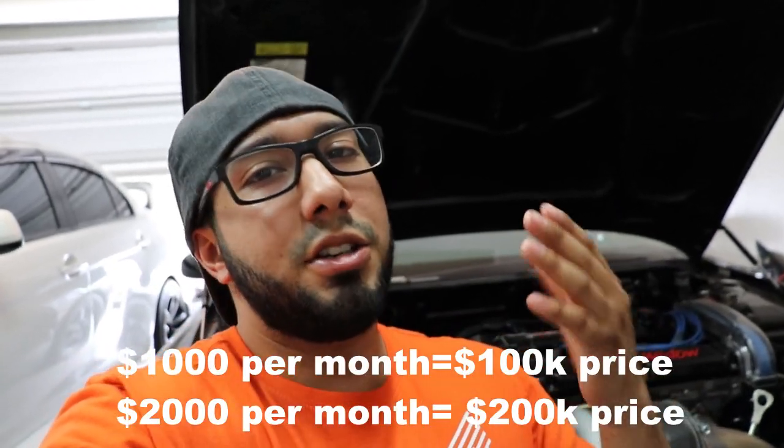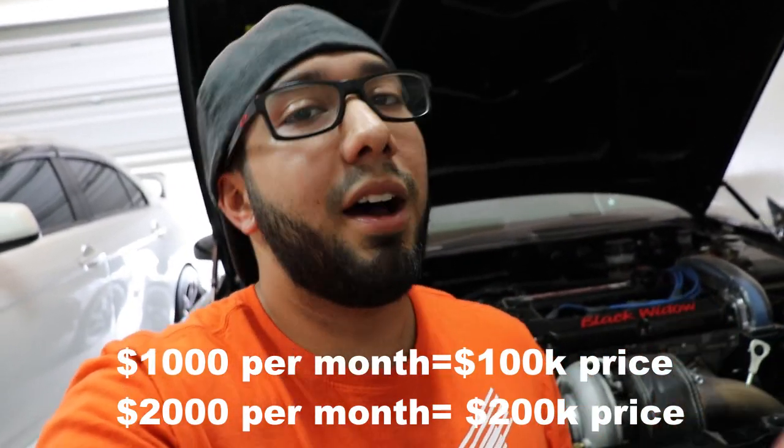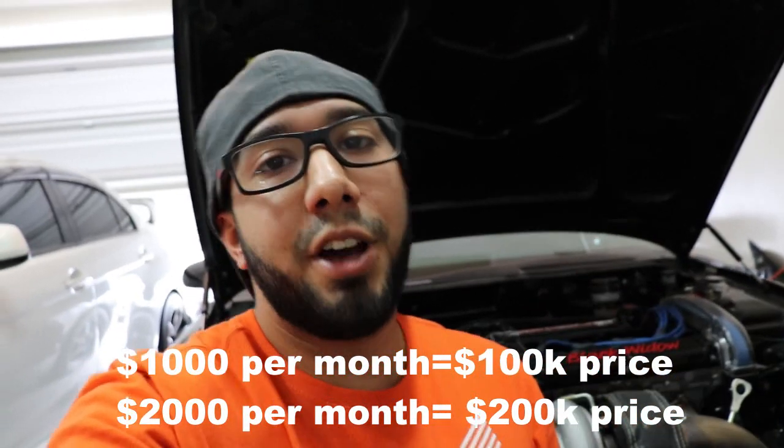One thing that really helps making a decision on whether to buy a rental property is the one percent rule. It works in my area and might work in yours. Simply put: if you rent a property for $1,000 a month, your purchase price should be around $100,000. Same thing — $2,000 a month rent means $200,000 purchase price. Luckily, the property I found meets this rule, and I'm getting a 67.4% cash-on-cash return, which is ridiculously good.